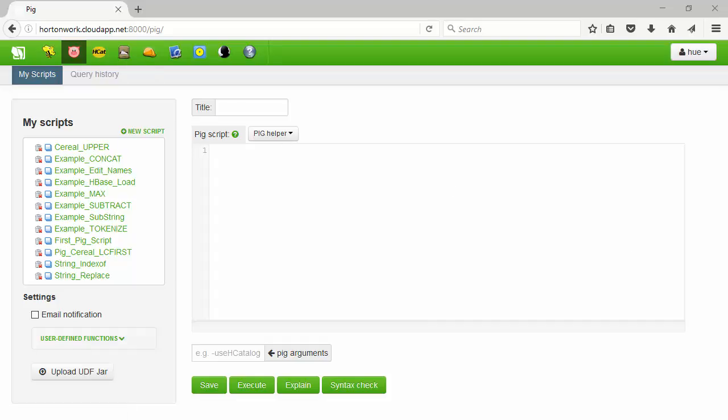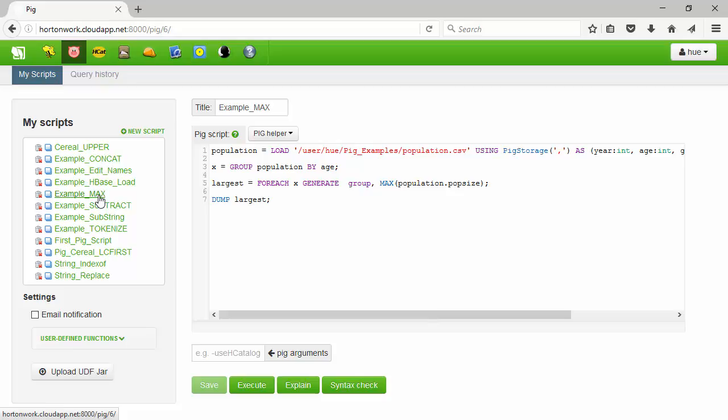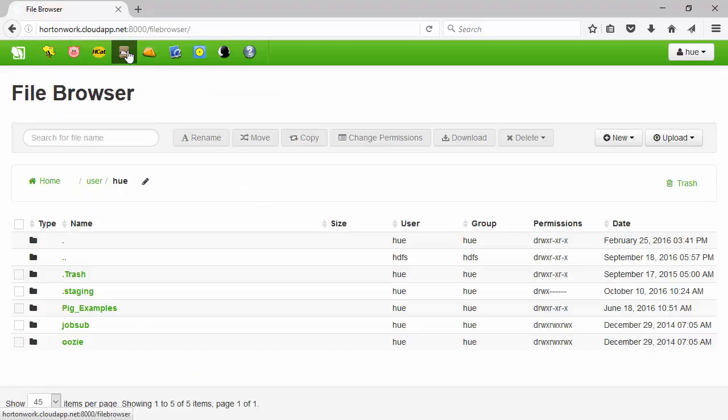Hi and welcome back to thomashenson.com. Have you ever been working in your big data environment and thought, where can I find more data to test? It'd be great if I could have more data to test out a new open source tool or just a new function that you want to run. Well today I'm going to talk about my four favorite places to find big data.